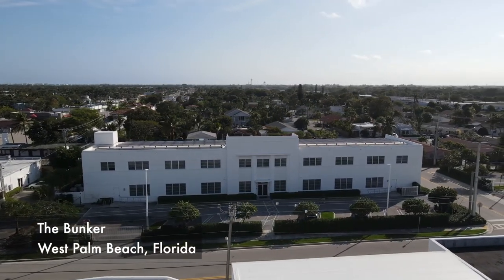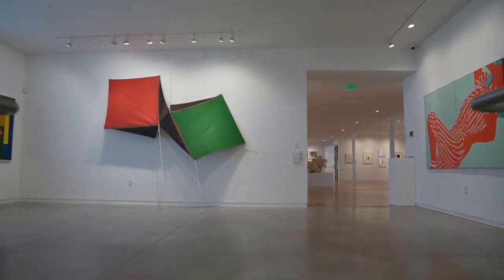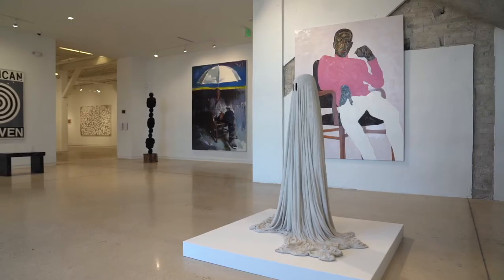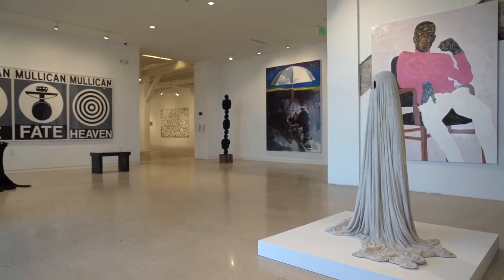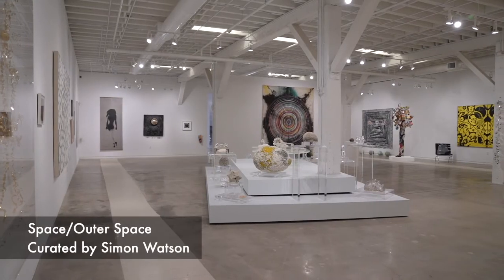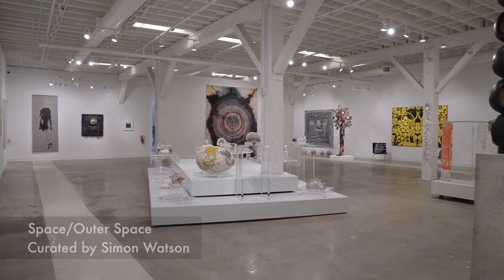We acquired the bunker about five years ago and we opened in 2017. We redesigned and repurposed it to our needs, changed some things around, but we didn't want to make the bunker perfect — hence leaving certain things more rough and raw. We did not want the perfect white cube.